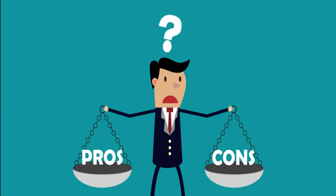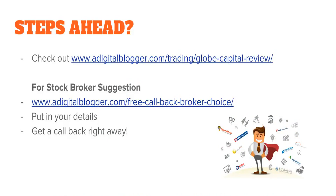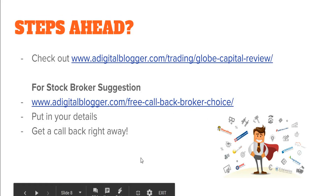Finally, the positives and negatives of Globe Capital. Negatives: brokerage is high, quality is missing in customer service, research accuracy can be improved, and despite being established in 1994, it has limited brand trust value. Positives: it provides in-house trading platforms, offline presence is pretty decent, and it gives reasonable exposure across trading segments. You can watch the complete review at DigitalBlogger.com or request a free callback for personalized broker recommendations at digitalblogger.com/free-callback-broker-choice.